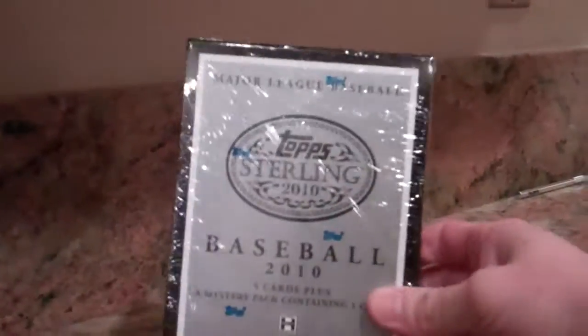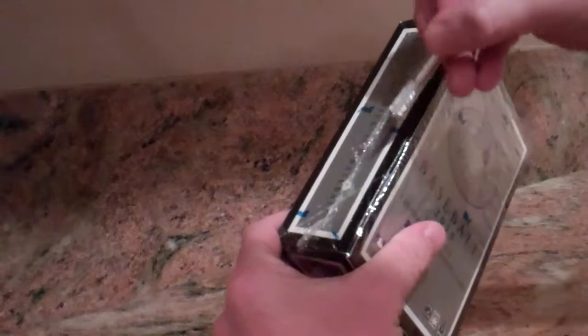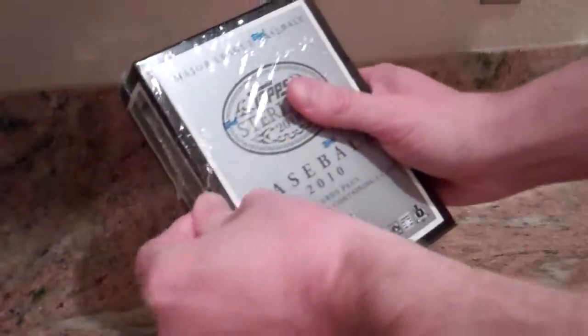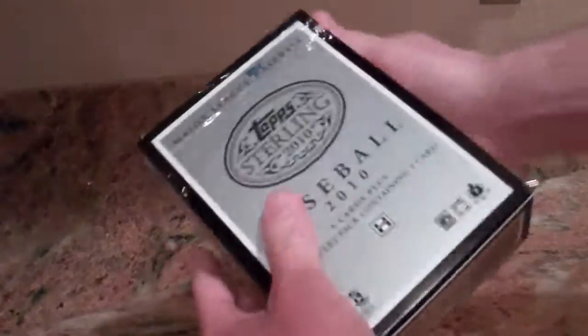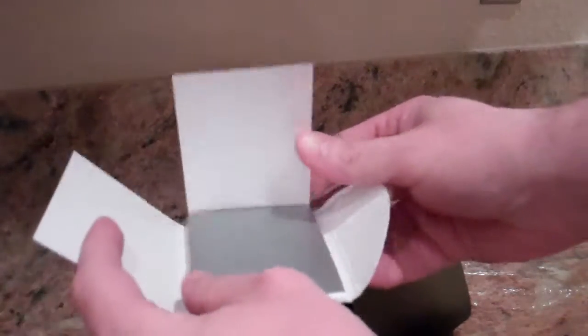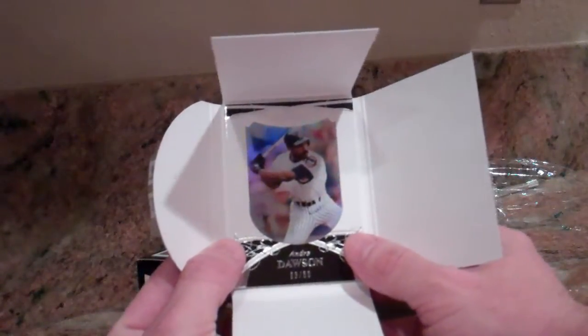Box number one. Mystery pack. Andre Dawson, three out of 50.